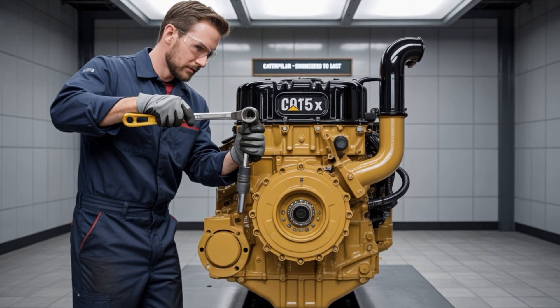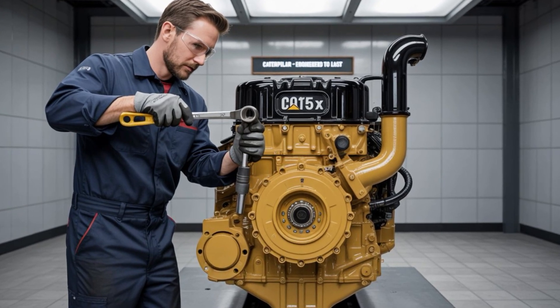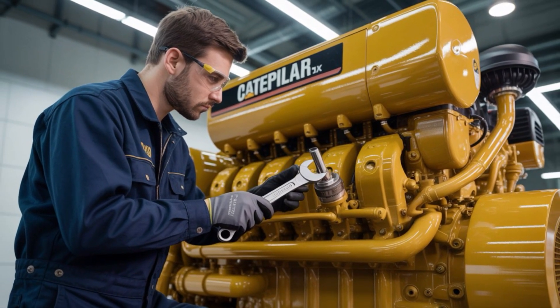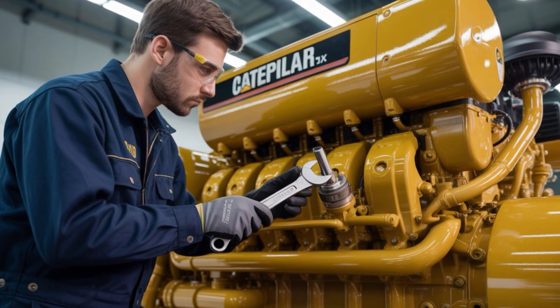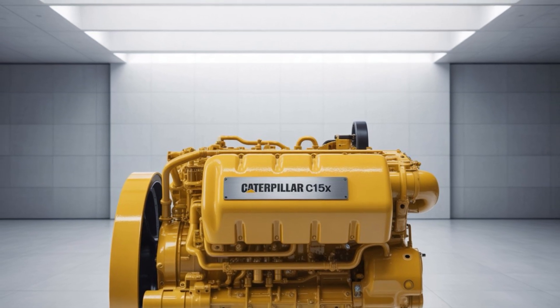Hybrid-ready platform. The C15X is built on an architecture that's hybrid-optional, ready to pair with electric motors, battery banks, and possibly even fuel cell tech down the road. Basically, this engine is more committed to options than your last online date. It's future-proof. And in a world moving faster than freight on I-80, that's not a luxury — it's survival.